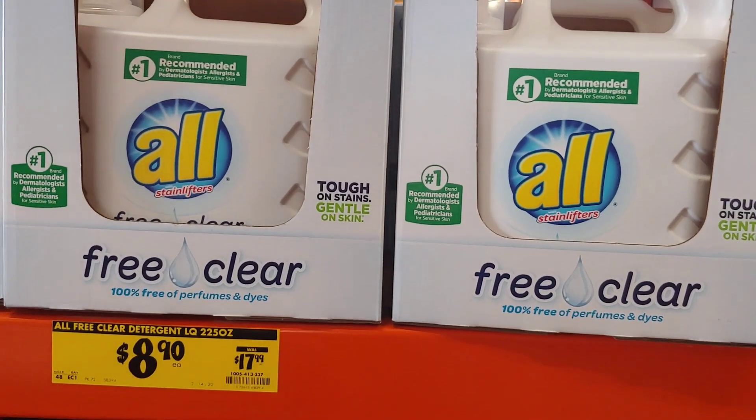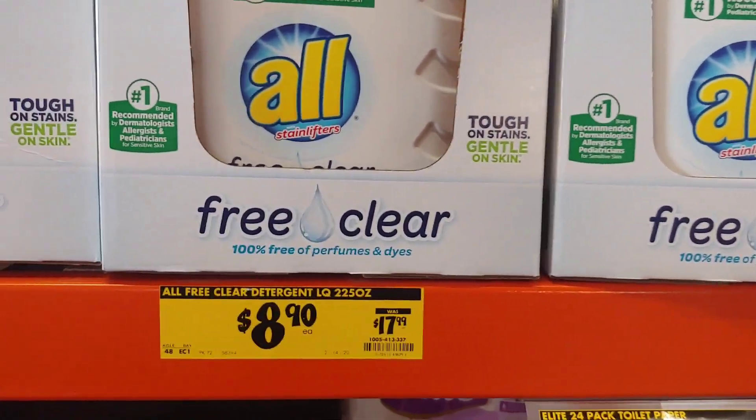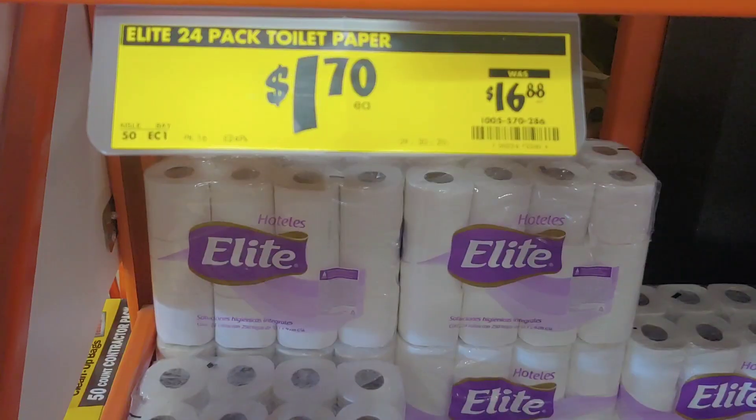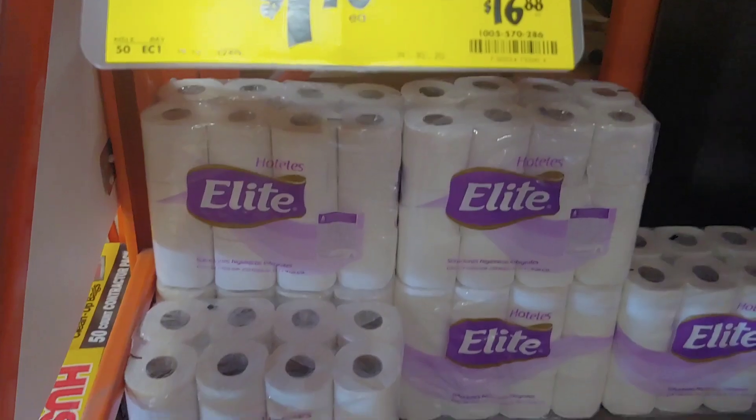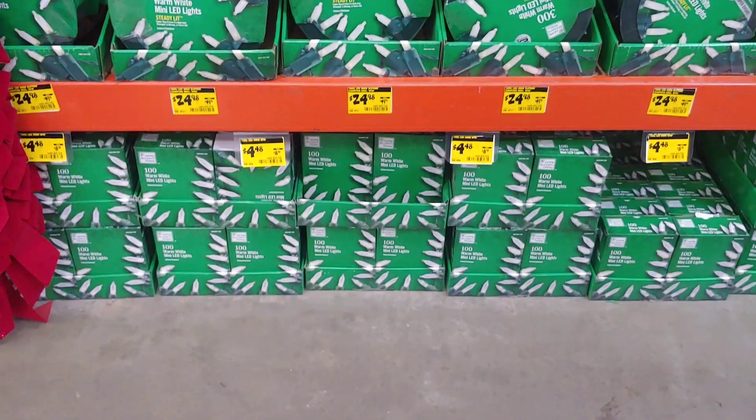I wanted to share that with you also. I actually came in to see the Christmas items, so let me take a look. There wasn't very much that I was interested in and I really don't know what I'm looking for, but I'm glad I stumbled upon the toilet tissue. Let me show you just a little glimpse of what I saw.